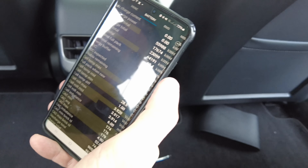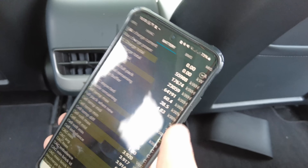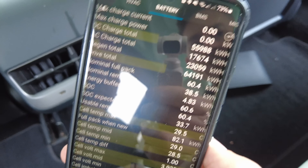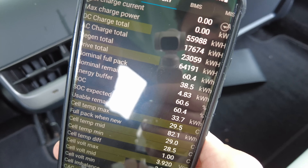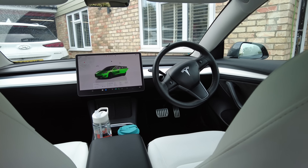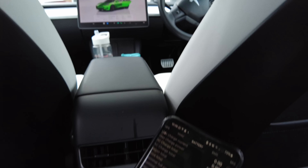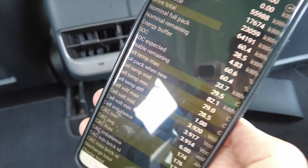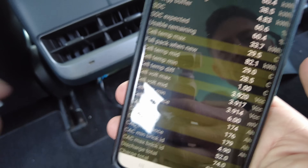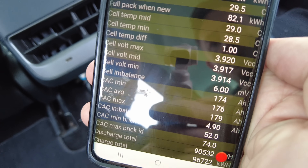So you've got 60.4 kilowatt hours left, which is about 242 miles. It showed around 239 miles at 100% the other day, so that's in that ballpark. For that mileage, that's not bad at all. The really good thing is down here — your cell imbalance is absolutely perfect.